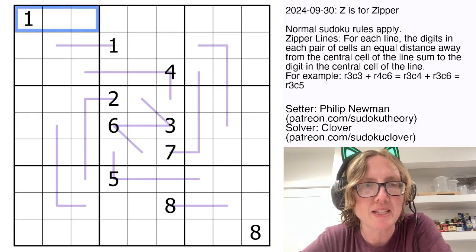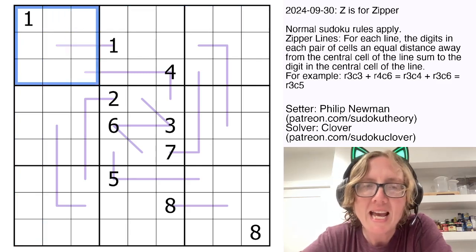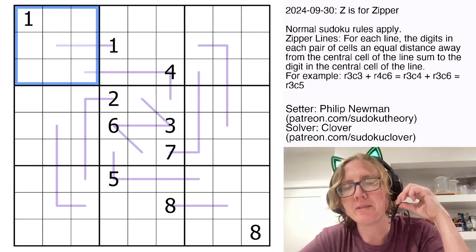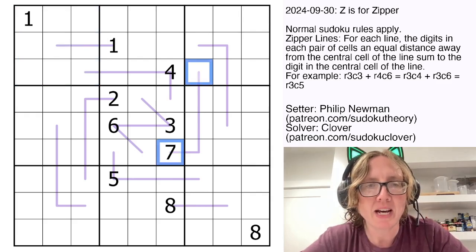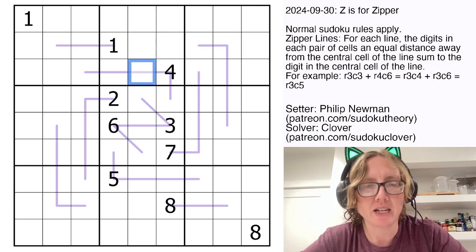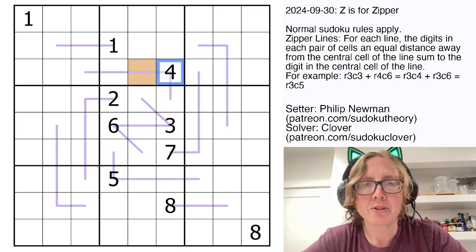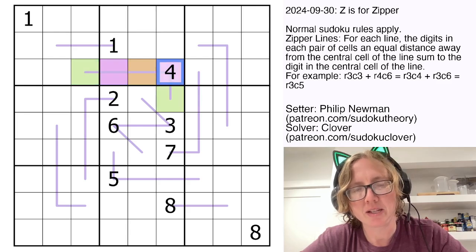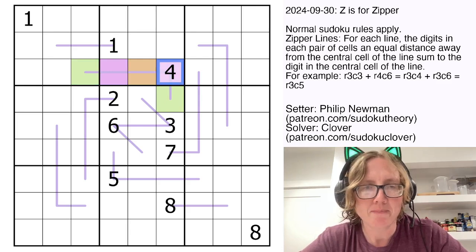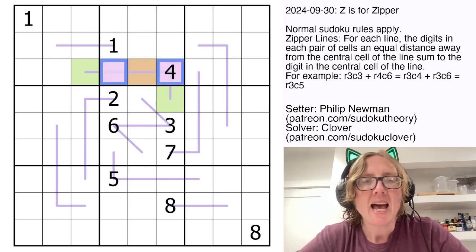So what does that mean? We're placing the digits 1 through 9, once each in each row, each column, and each outlined 3x3 region. In addition, we have these purple lines in the grid, and along each of these purple lines we have pairs of digits that are equally distant from the center cell of the line. The rule about zipper lines is that each pair of digits that have that same distance — like these two pink digits — have to sum to whatever value appears in the central cell.